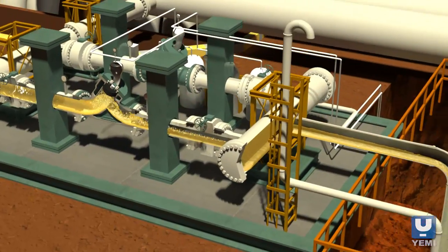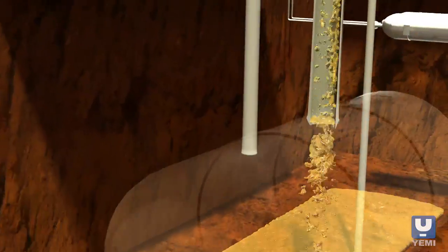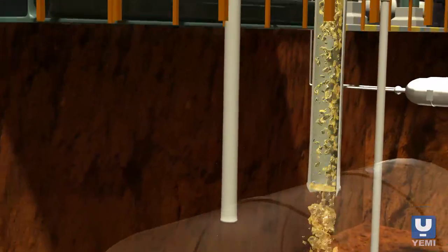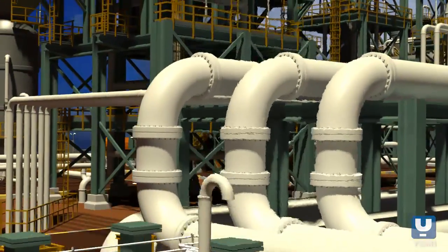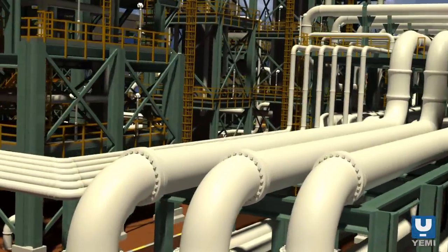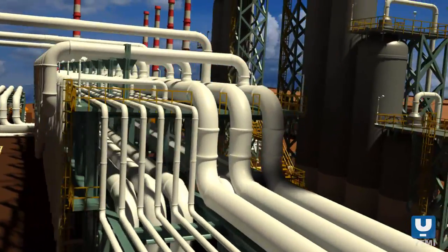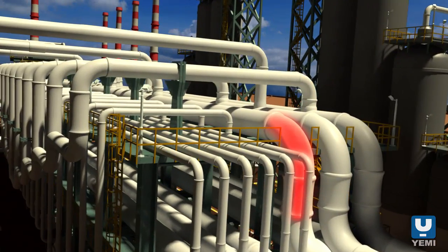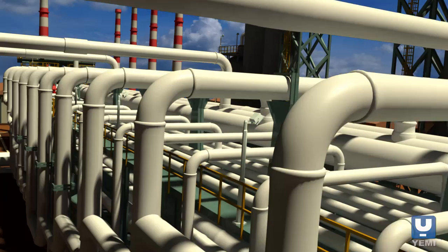The fluids continue to discharge violently when they surge peak into the containment tank. As the tank fills, hydrocarbon vapors will discharge into the atmosphere. Even though the pressure relief valve discharges, this does not prevent transient conditions in other locations of the pipeline. As a result, overpressurization can still occur in the pipeline.